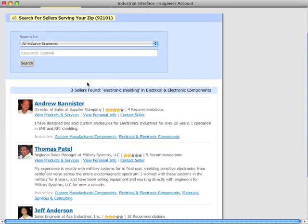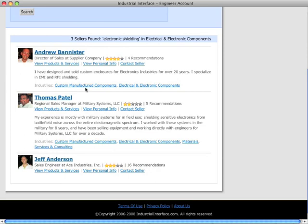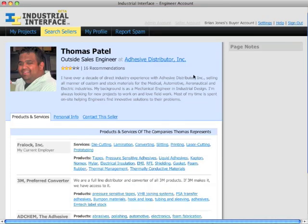Our system is unique because it is the only system that puts you in direct contact with your local sales reps. You won't get lost clicking through corporate listings.